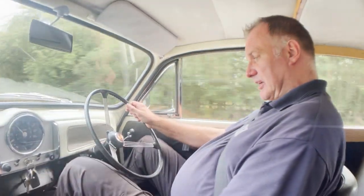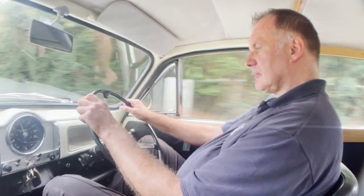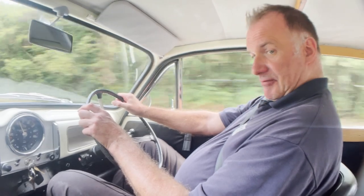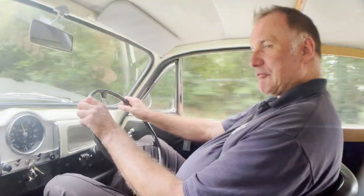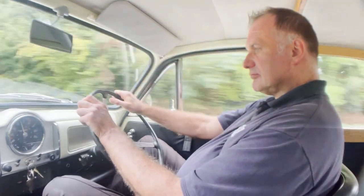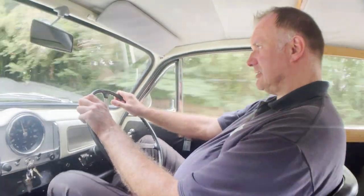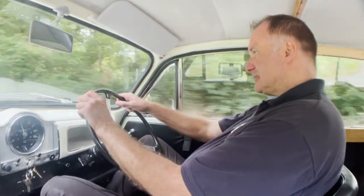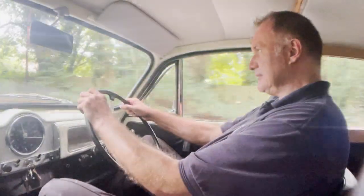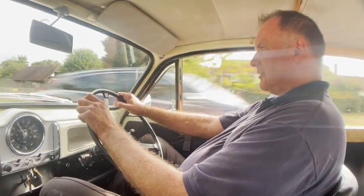Even the self-cancelling indicators are working. I had this parked outside a café before I just did this video. A number of people stopped and looked at it and nodded in appreciation. I like these — they're so easy to drive. Practical as well, dogs in the back at the moment. But it just gets on with the job.